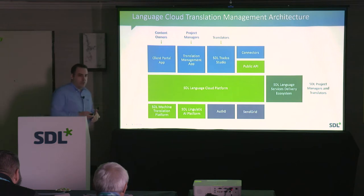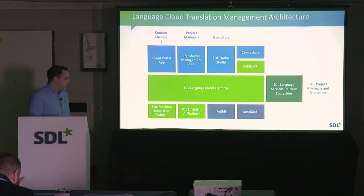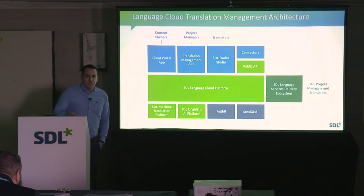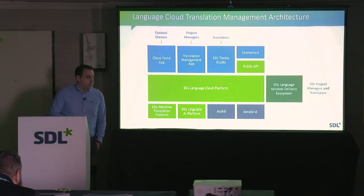Everything you can do on the platform is exposed through APIs — the same APIs our own developers use. We also integrate with additional platforms: the SDL Machine Translation platform, a Linguistic AI platform, and third-party platforms such as Auth0 for identity and SSO federation, and SendGrid for sending email notifications out of the system.